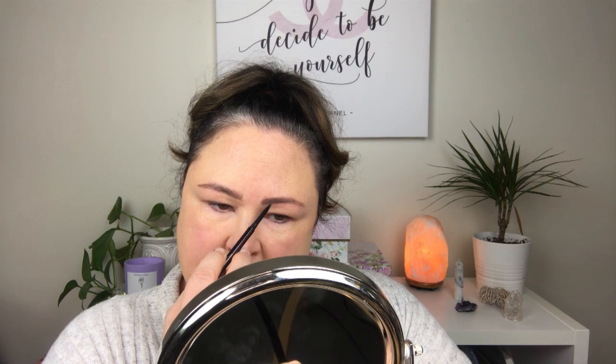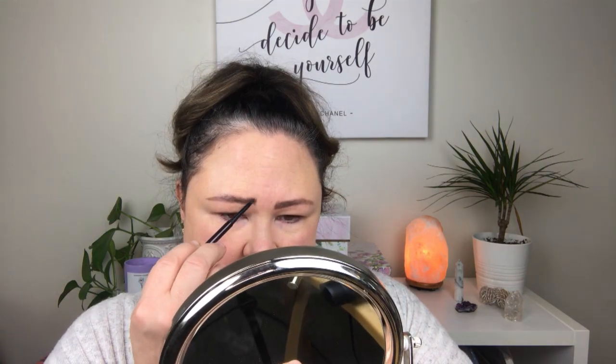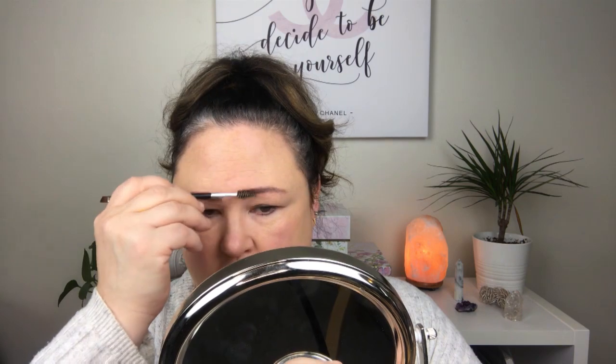I've actually gotten a lot quicker at my brows than I was in the past. The reason I use the Hourglass micro pencil rather than the Anastasia one is that it just seems to match my hair color better, plus the Anastasia pencil seems a little harder, and the Hourglass goes on smoother. All right, let me get my spoolie and brush it out a little bit to keep it looking natural.